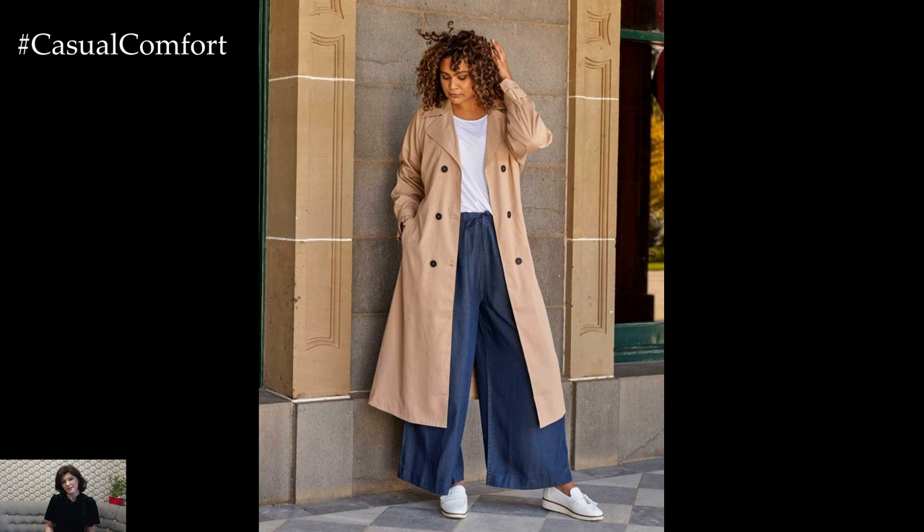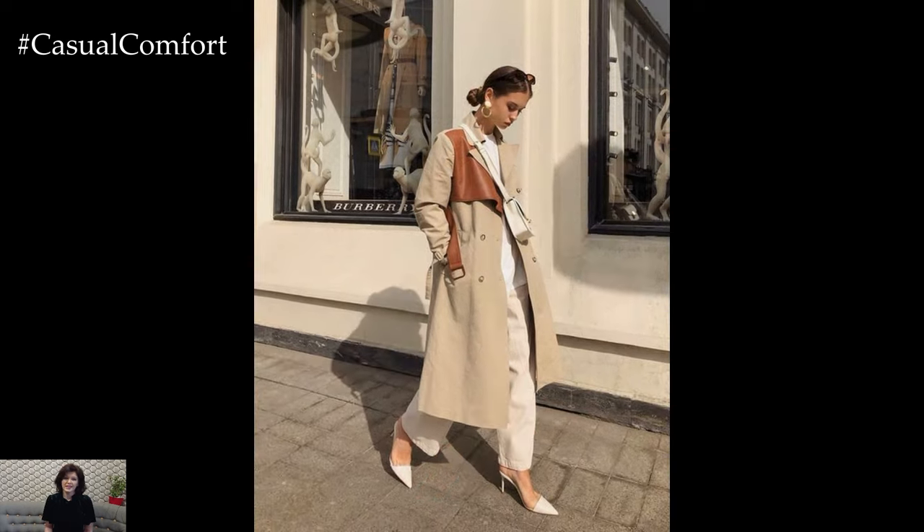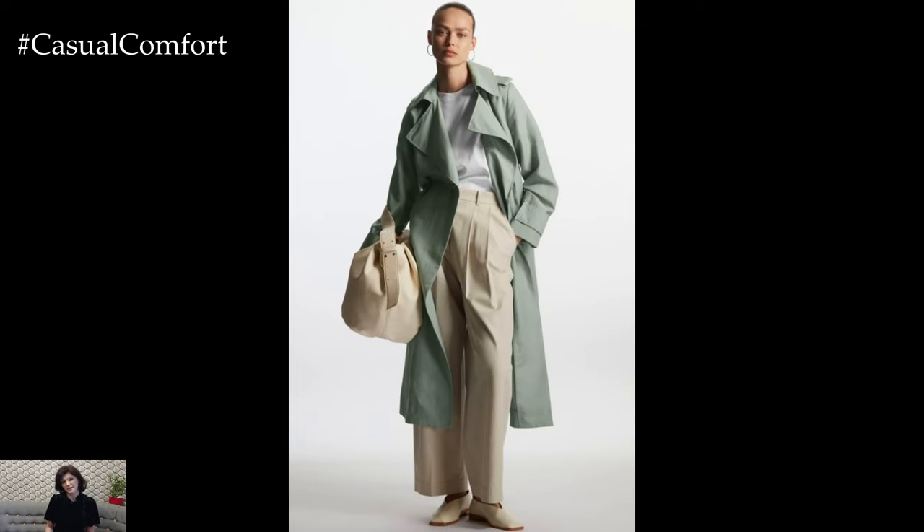Accessorizing the perfect trench coat can further elevate its stylish appeal. Add a classic silk scarf or statement belt to cinch the waist and add visual interest. Finish off the look with a pair of elegant sunglasses, a structured handbag, and sleek ankle boots or loafers for a sophisticated and put-together ensemble that exudes effortless chic.